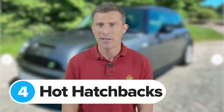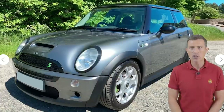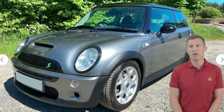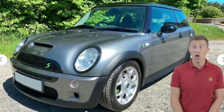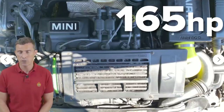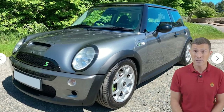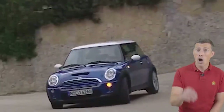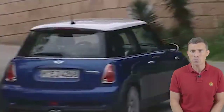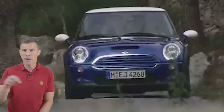The next category is hot hatchbacks — and this is where performance car bargains are really to be found. Price points are £3,000, £5,000 and £10,000. Starting off with this 2002 Mini Cooper S — when new it was £15,000, today it's just over £2,000. It has a 1.6-litre supercharged engine putting out 165 horsepower and is good for 0-60 in 7.2 seconds. This one has 94,000 miles on the clock — if it's over 100,000 miles make sure the supercharger service has been done as it's quite expensive. Also look out for rust, especially around the boot. I actually had one of these — loved it.